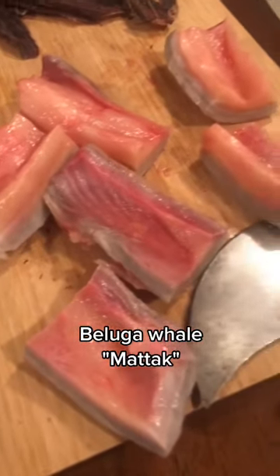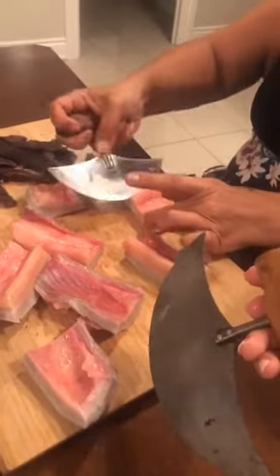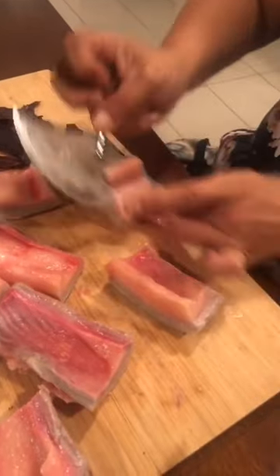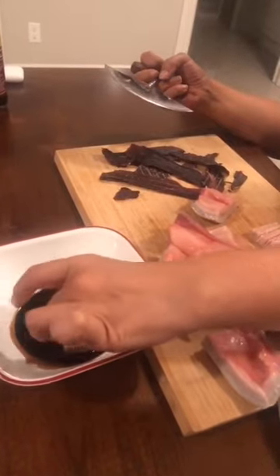This is beluga — our favorite traditional meal called muktuk. We eat it with soy sauce and we use this traditional knife called ulu. We cut off the fat and make sure to cut it in small pieces.